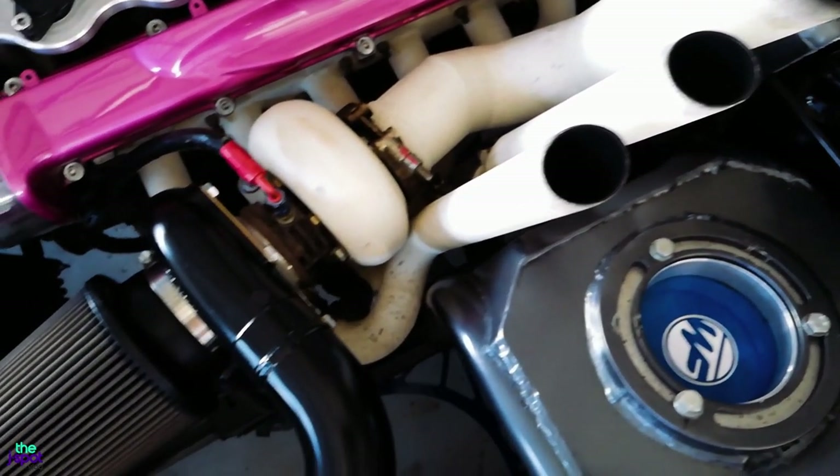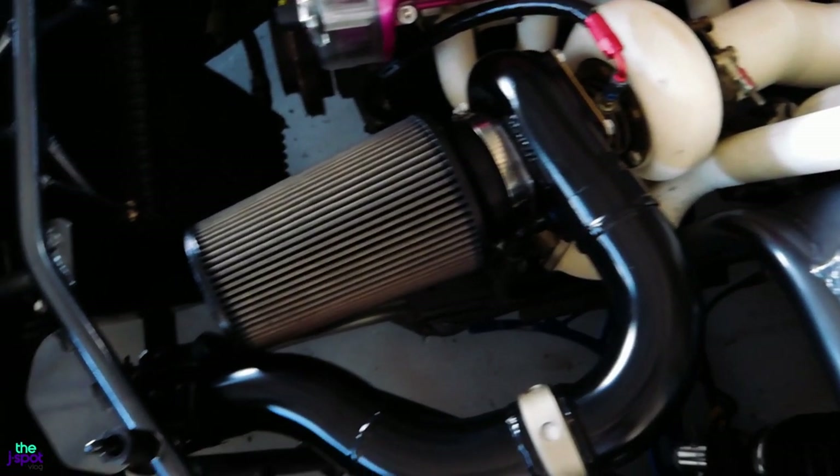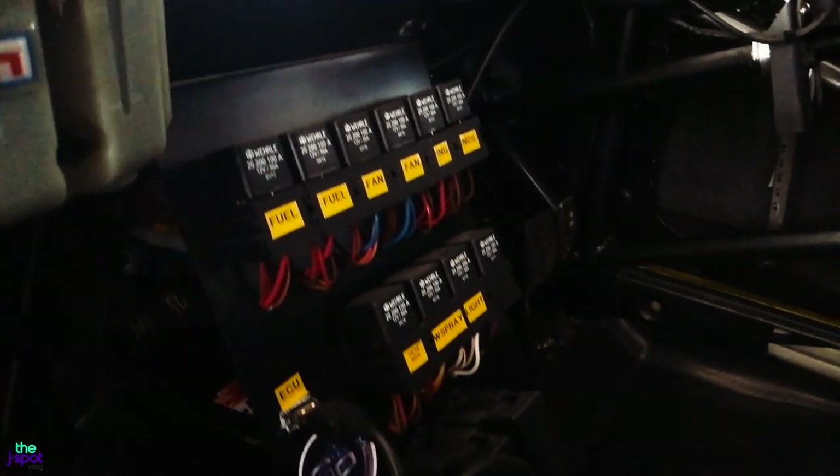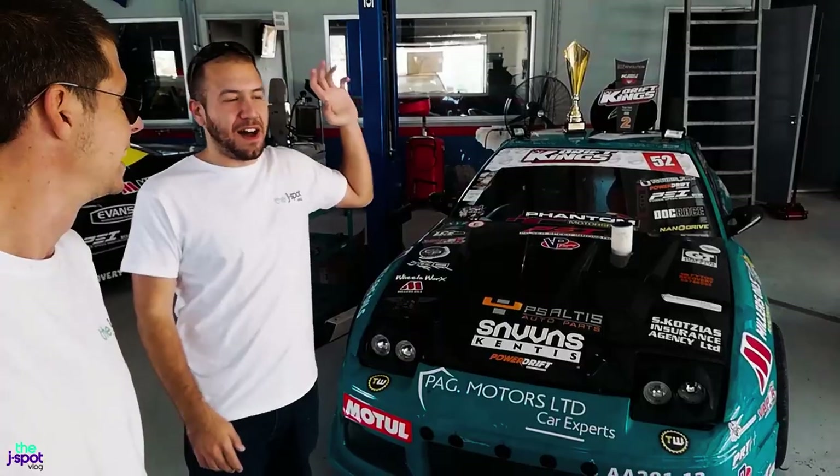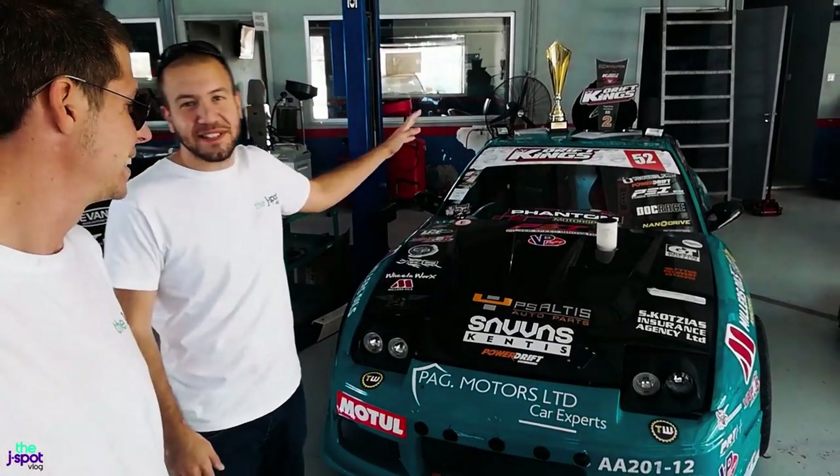Those of you that know what's there know that Costea was involved in the drift scene from very early days in Cyprus. This car competed back then as well. It was pulled off the road if I'm not mistaken for a rebuild back in 2010, got sidelined for a little while, then he picked the project back up. This is it in its finished form — how you'll be seeing it racing.